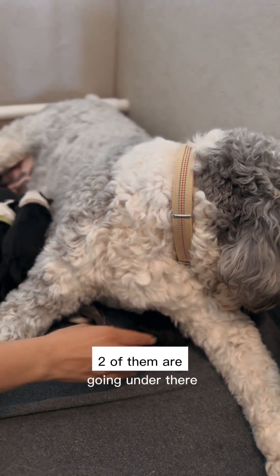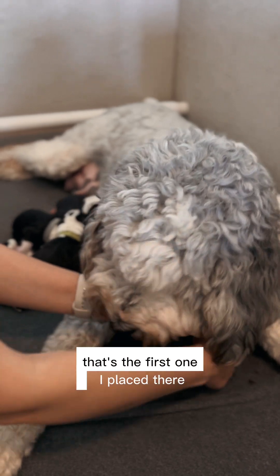What is this one? Did you get this one? Mommy, two of them are going under. Yeah, I think I did — that's the first one I placed.